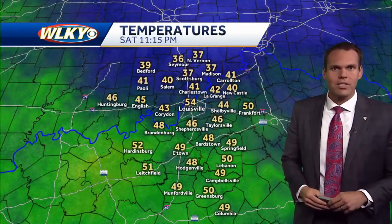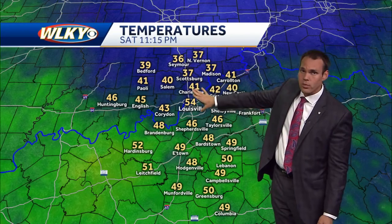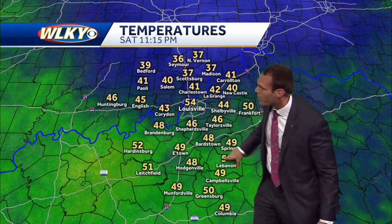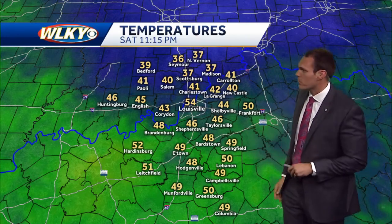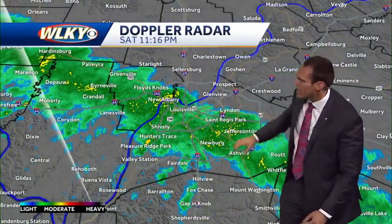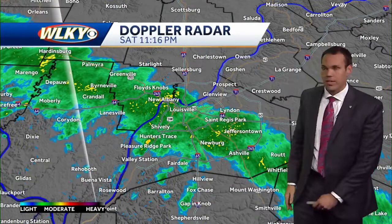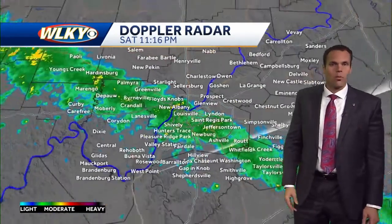Right now, we do have a few light showers that are beginning to work through portions of downtown Louisville. As far as temperatures are concerned, a bit of a spread out there. We're talking some middle and upper 30s to our north where we've had some clear skies and temperatures have dropped because of that. But notice across downstate Kentucky, a little bit more cloud cover, temperatures slow to drop — those upper 40s to right around 50 degrees. Those shower chances will hold on as we head through tonight. Scattered showers will be a possibility, with light rain activity now working through downtown Louisville and portions of Jefferson County.